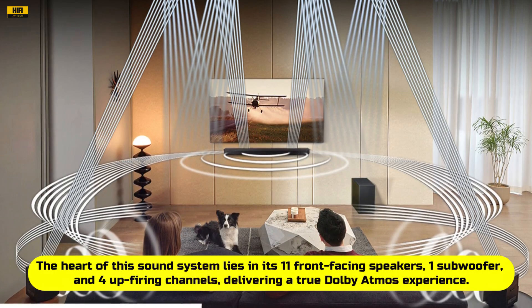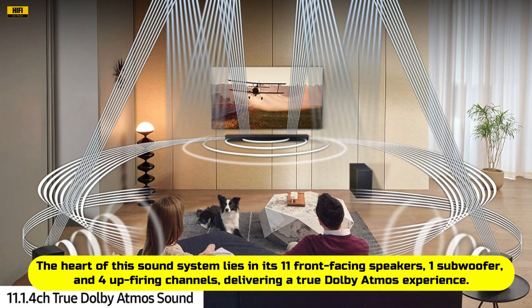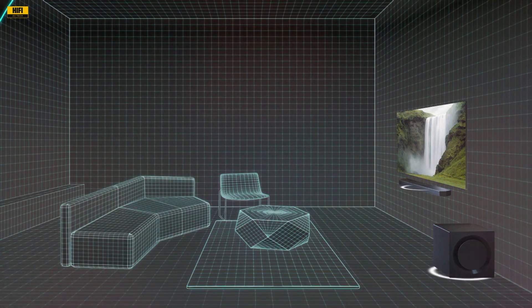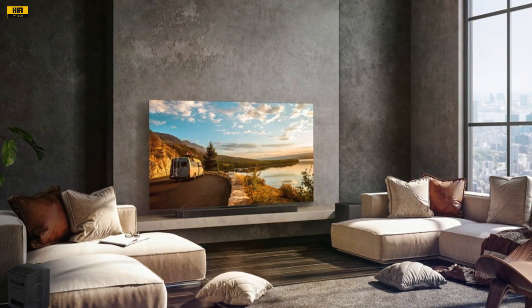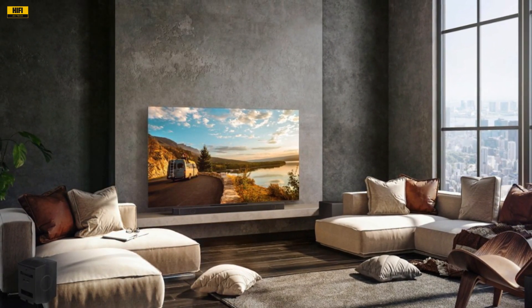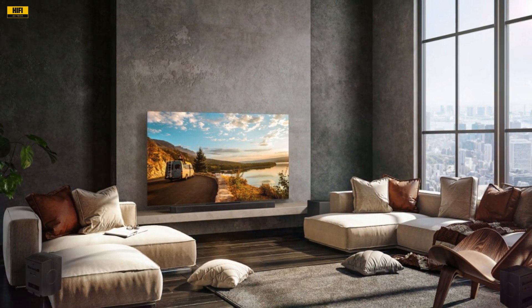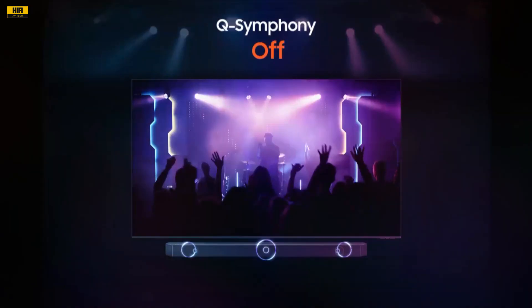The heart of this sound system lies in its 11 front-facing speakers, one subwoofer, and four up-firing channels, delivering a true Dolby Atmos experience. As I tested various audio sources, the sound quality was nothing short of phenomenal. The room-filling audio creates an immersive environment, making you feel as though you are in the center of the action. Whether it's the thunderous roar of a movie explosion or the delicate notes of a classical piece, the Q-Series handles it with precision and depth.